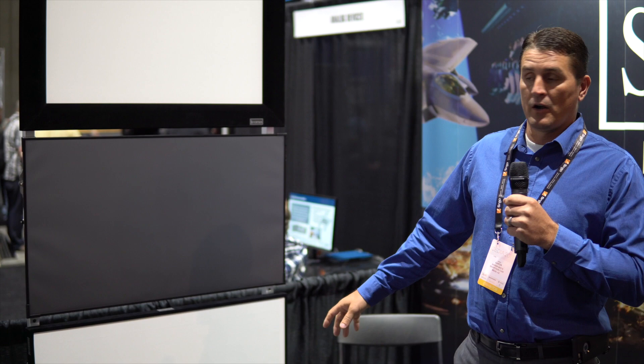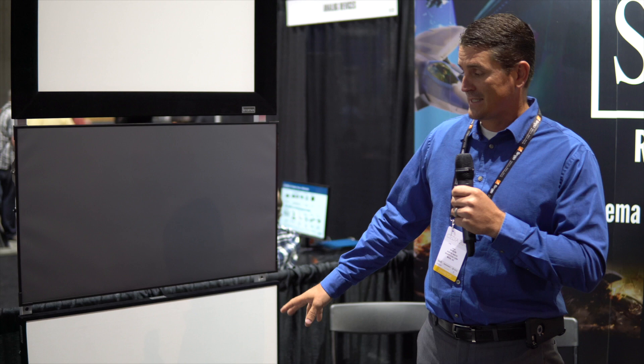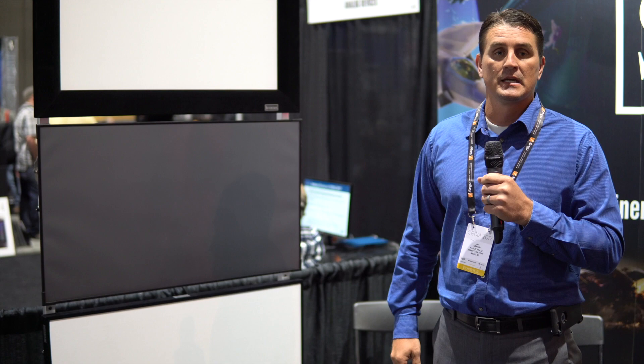In addition to the ALR, we're also showcasing our thin bezel screen. This has our SAT 4K material, which is an acoustically transparent 1.18 gain material, and this is by far one of the best imaging and acoustically transparent materials on the market.